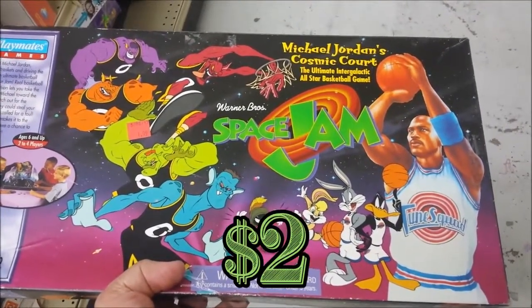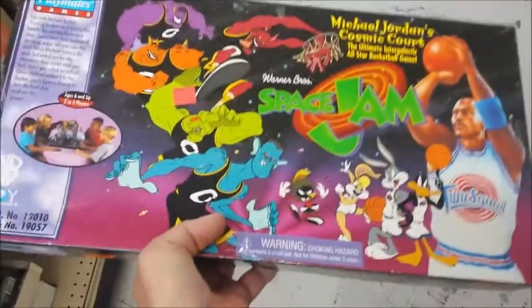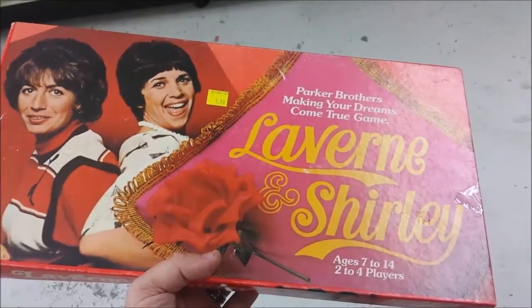Here is the Space Jam board game. I remember this movie from way back, but this game has some pretty bad components and some of them are pretty messed up, so I'm going to go ahead and leave this here.